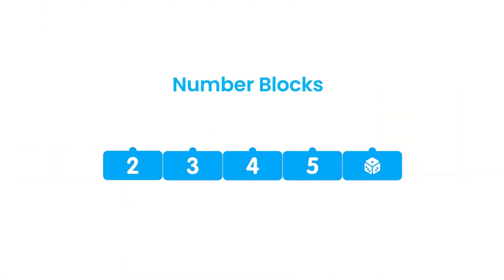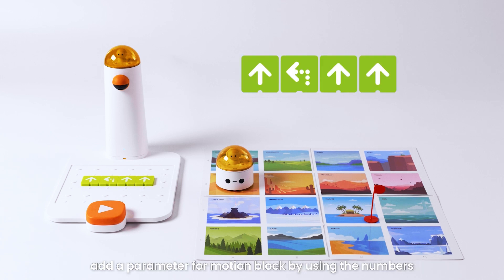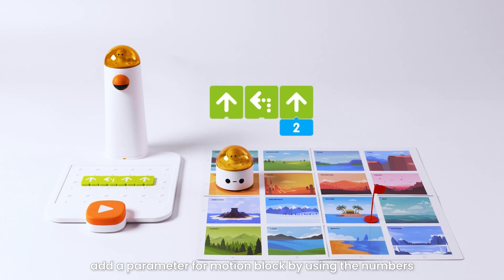Number Blocks: to help Matata Bot go further but with more concise commands, add a parameter for Motion Block by using the numbers.